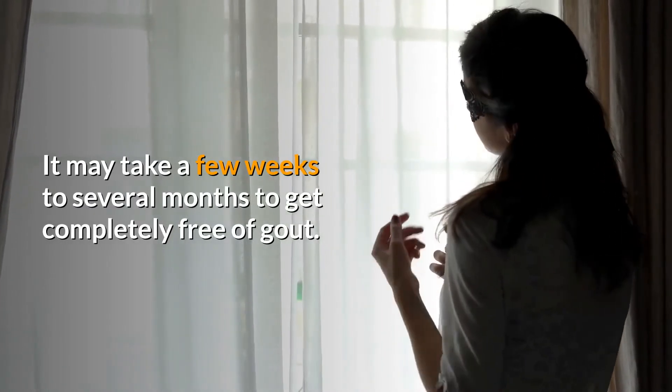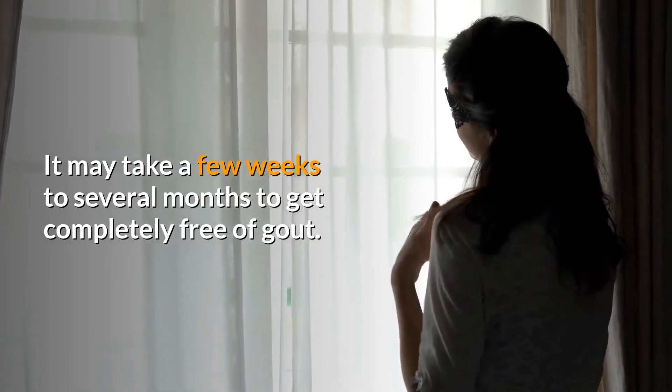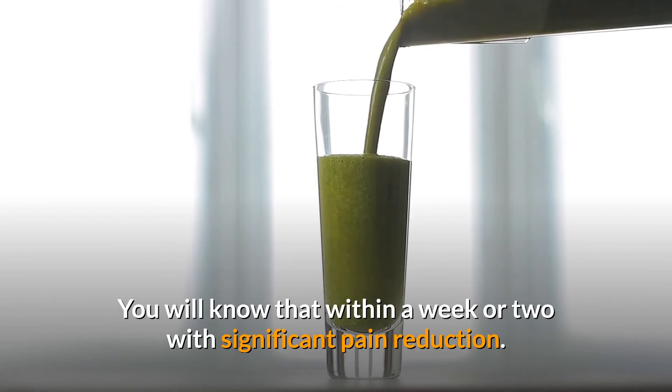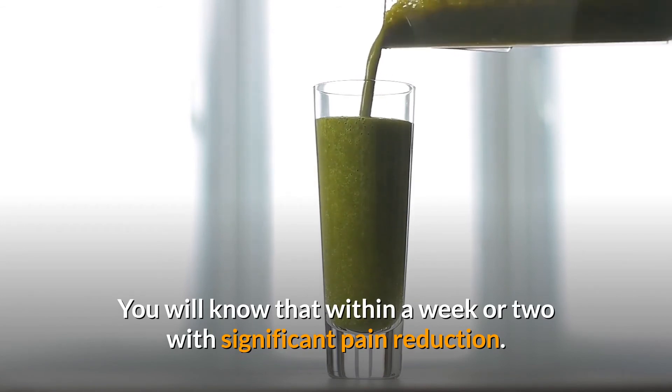Have patience — it may take a few weeks to several months to get completely free of gout. But more important is to know if it is working. You will know that within a week or two with significant pain reduction.